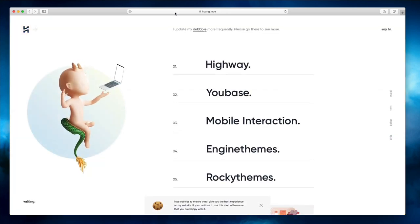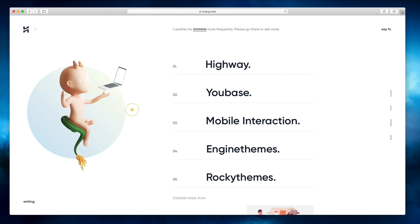Let's get started with the very first website, which is hoang.moe. As you can see, we have this amazing animation at the beginning and we're welcomed with this 3D illustration, which I have absolutely no clue how they managed to do it — absolutely amazing.